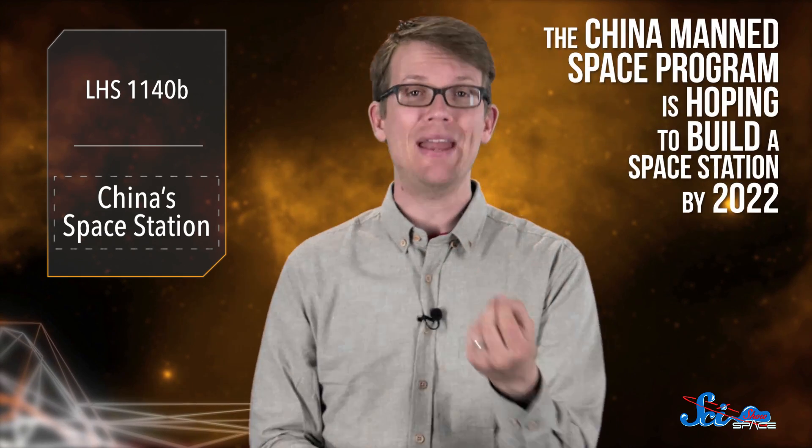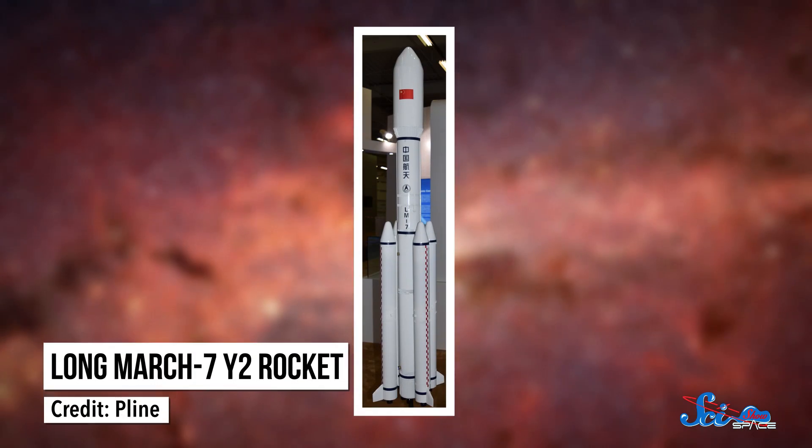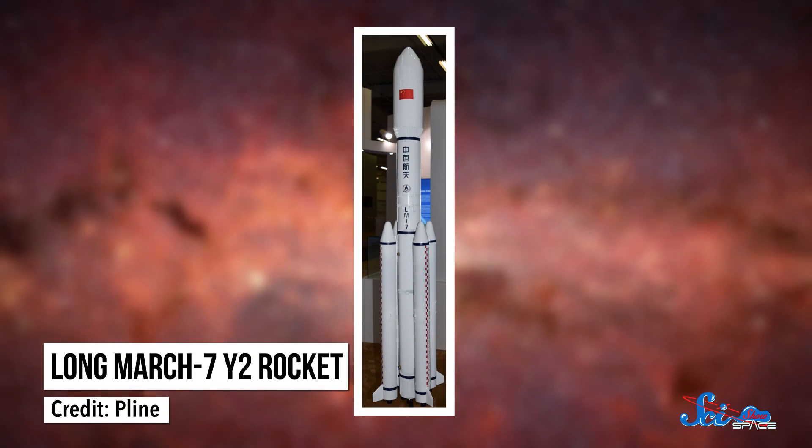Meanwhile, much closer to home, the International Space Station might be getting a new neighbor. The China Manned Space Program is hoping to build a space station by 2022, and last week they accomplished a major step in that project — they launched their first cargo ship. The ship, called Tianzhou-1, launched aboard a Long March 7Y2 rocket on April 20th. It's the latest in a series of successful missions.